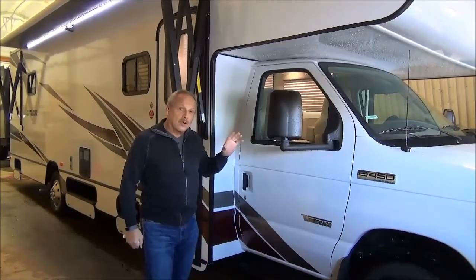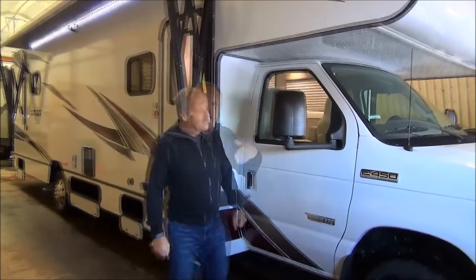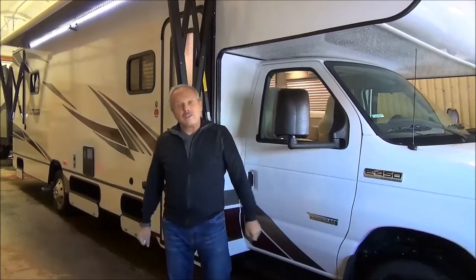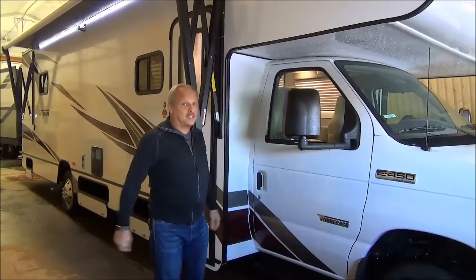This is the new Outlook floor plan — it's the 31N, so it's about 31 feet from the grille to the bumper. It's the Ford chassis with a V10 350 engine in it and a six-speed automatic. You'll be thrilled to know that this has some nice pickup for you.